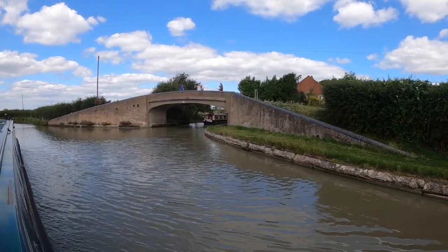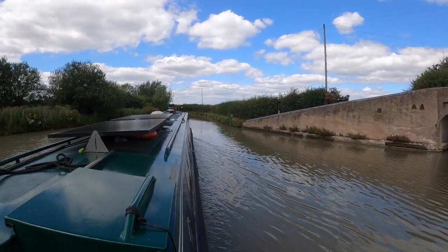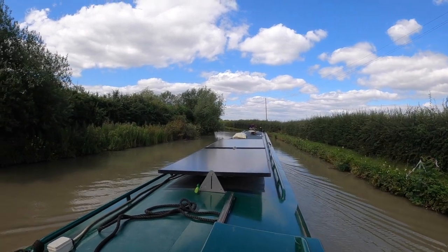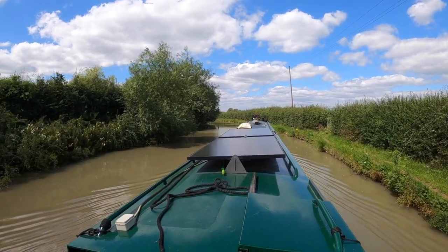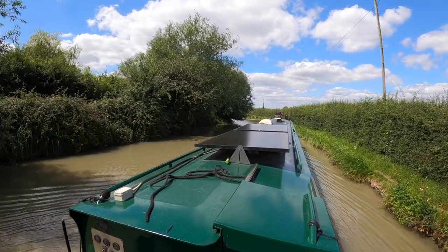We're approaching Napton Junction now where the Oxford Canal branches off the Grand Union. So the Grand Union Canal continues that way — that's the canal we've been on. Up ahead is the Oxford Canal. We are almost at the town of Napton on the Hill where we will stop for the day and find a nice mooring. It's a very pretty village.